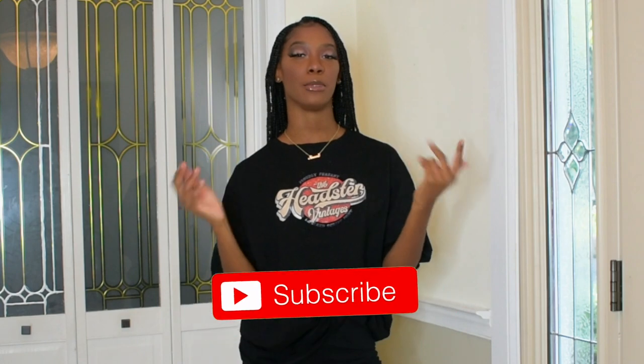Hi everybody, welcome back to my channel! Today we're gonna have another haul and I know it's a little different because I have nothing behind me — no clothing rack or anything. Today I wanted to try something new: I actually wanted to try the outfits on and style them on camera, just to make it a little bit faster and easier. Let me know what you guys think of this new setup.